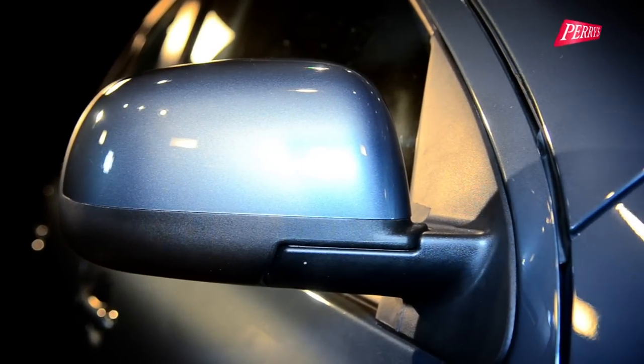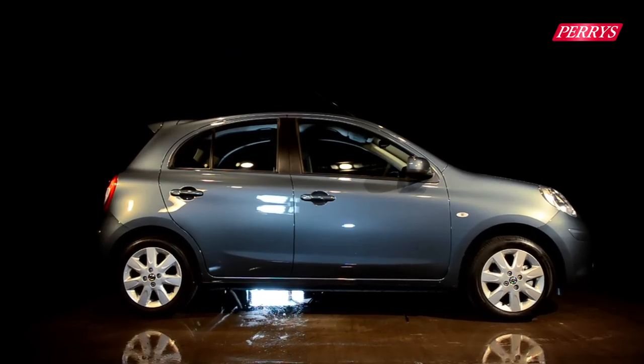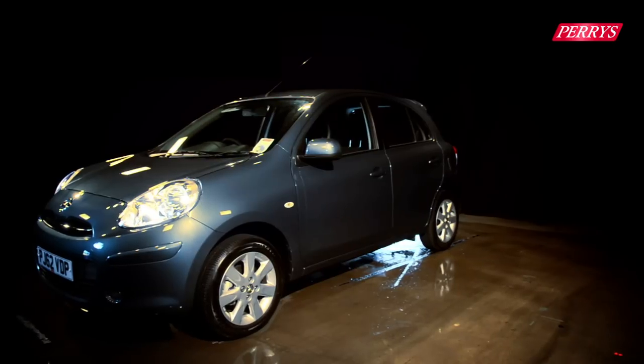The Micra's highly sculptured design is complemented by its bulging headlights and bubble-like body shape, giving it a standout appearance over other superminis on the road.